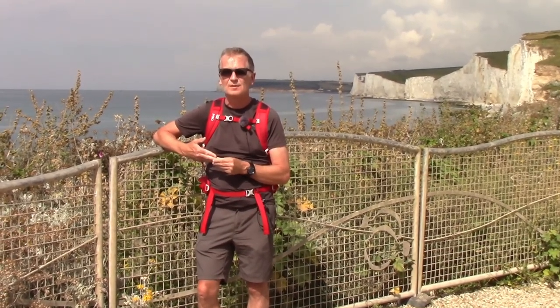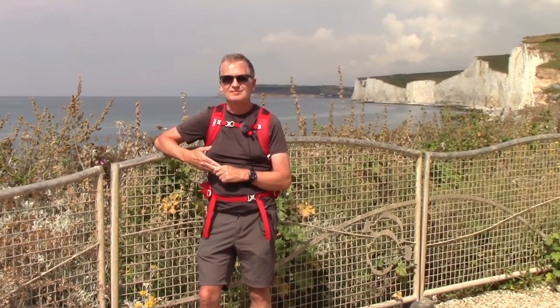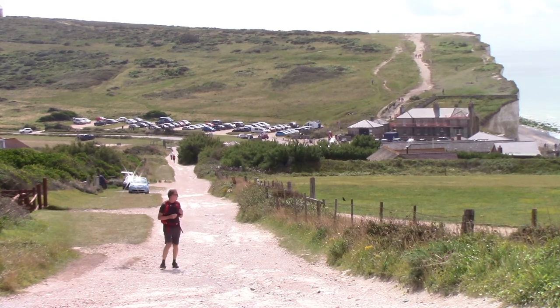So it's a steady, easy walk, a bit undulating. We'll see how we get on. And just leaving Birling Gap you can see immediately the kind of views you get from here.